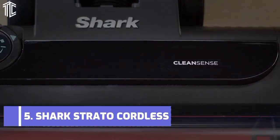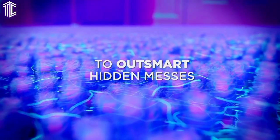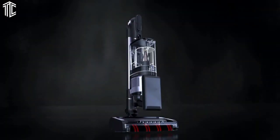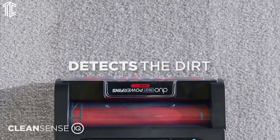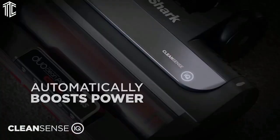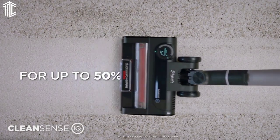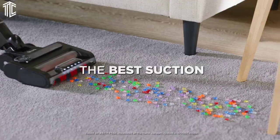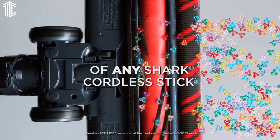Our next product is the Shark Stratos Cordless with CleanSense IQ, the IZ862H. It is the new best choice in the Shark Cordless vacuum lineup, thanks to its CleanSense IQ technology, which automatically adjusts the suction to pick up dirt and debris that you may not be able to see, and tells you when the floor is clean.